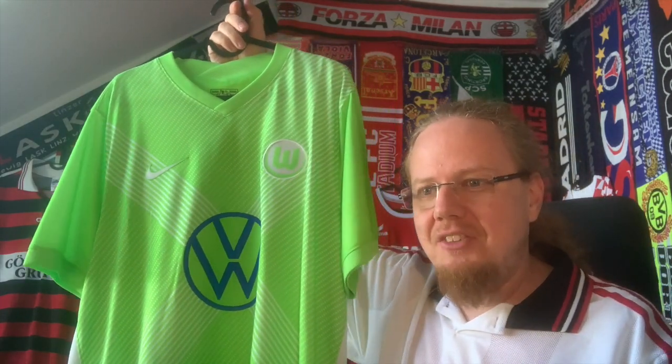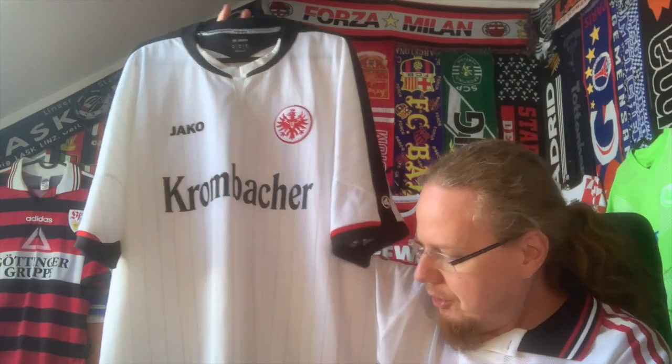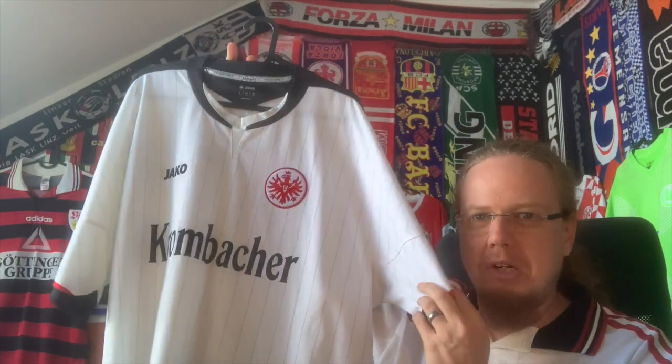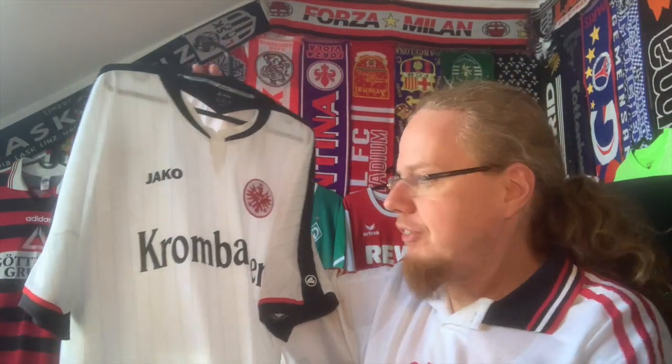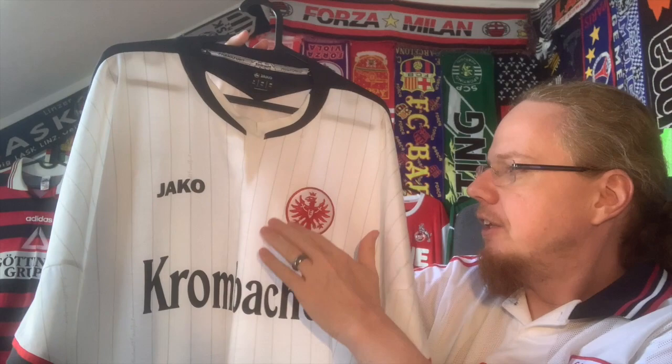Moving further up the table, another recent favorite of mine — also because of Oliver Glasner, though he's now gone — is Eintracht Frankfurt. It's a team I always had some sympathies for, but never as much as for Köln, Bremen, or even Stuttgart. Frankfurt played in white last season so I knew I needed to get a white one. I saw this one from the Jäkä era and was not so impressed at first. However, when I got it, it turned out to be one of the most interesting shirts I have — it says 100% polyester but has a very thick, clothy feel, which is really cool.